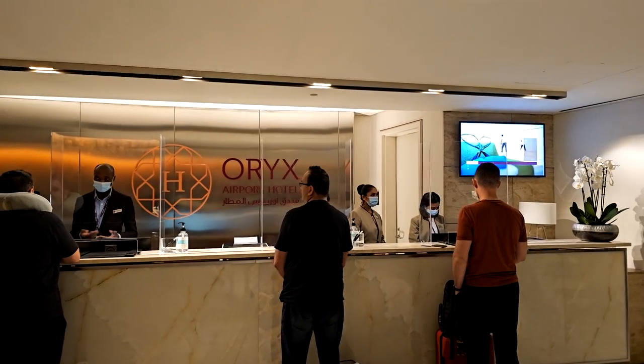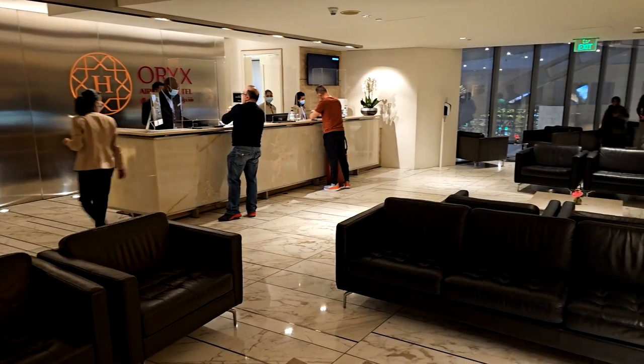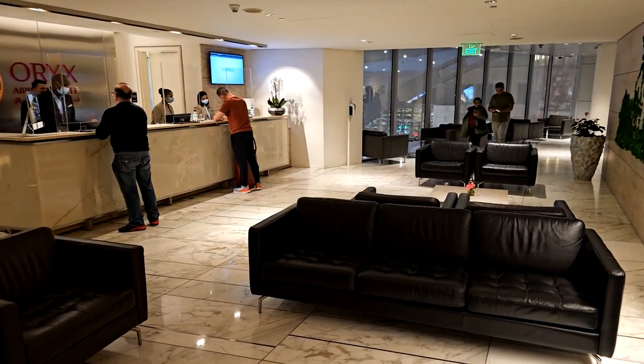One thing to note is that we never received any sort of confirmation email for our stay, so we had to call beforehand to confirm our reservation.